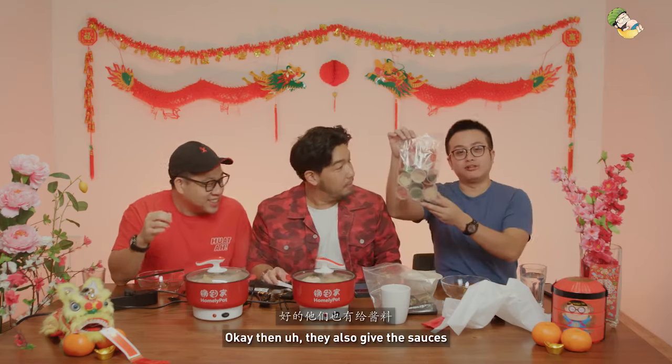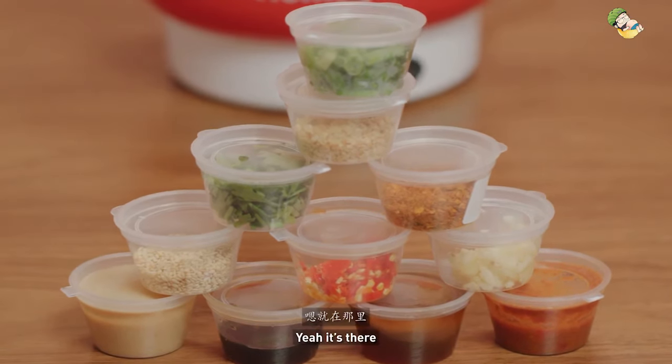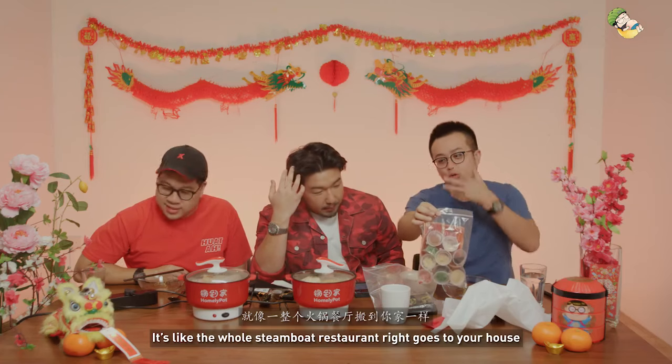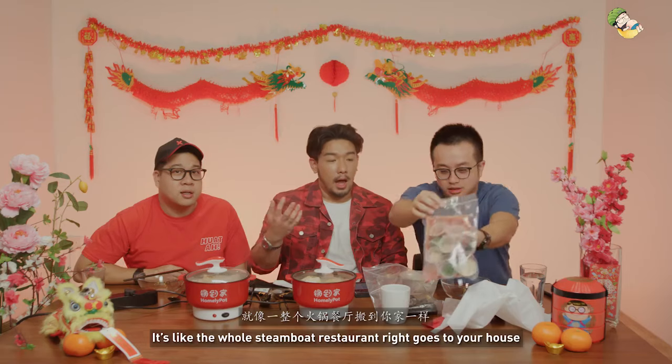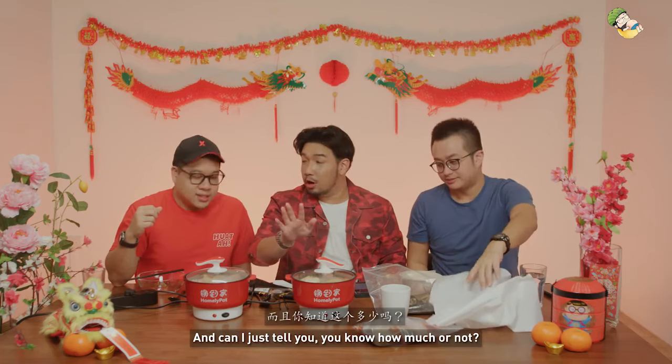They also give you the sauces — the whole condiment station is big. It's like the whole steamboat restaurant goes to your house, minus the human being.